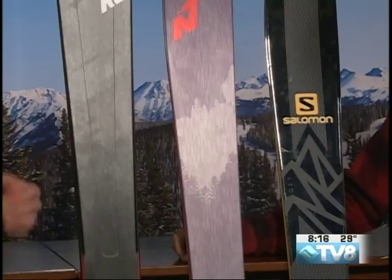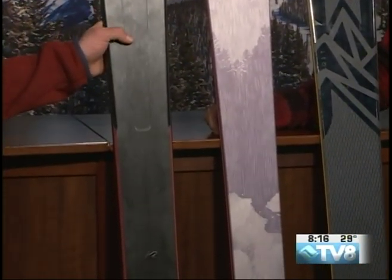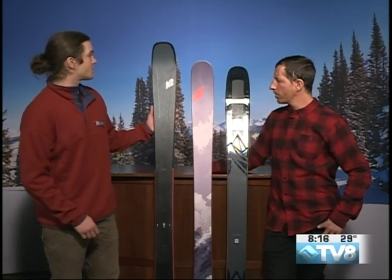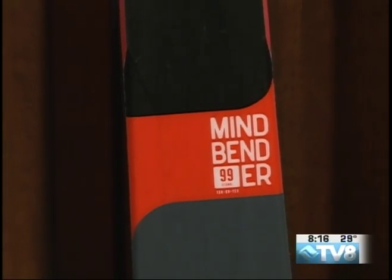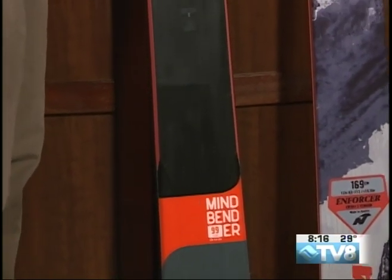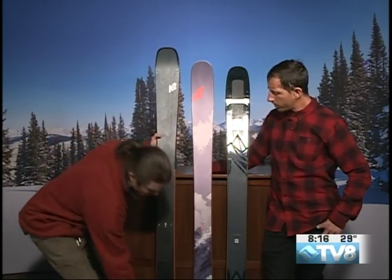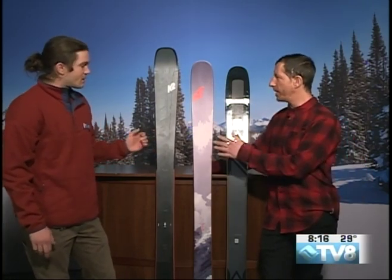This one's pretty new — it just came out. This is the K2 Mindbender. It came out three weeks ago. We just got the 99 into the store and should be getting the 108 soon, plus two women's models. This is a brand new ski for K2 this year. They've kind of taken a page out of everyone else's book — they're making their skis a lot lighter by milling out material that's not necessary. They have a titanol ring that runs around the outside of the front of the ski and down to the center to save weight where it's not needed.